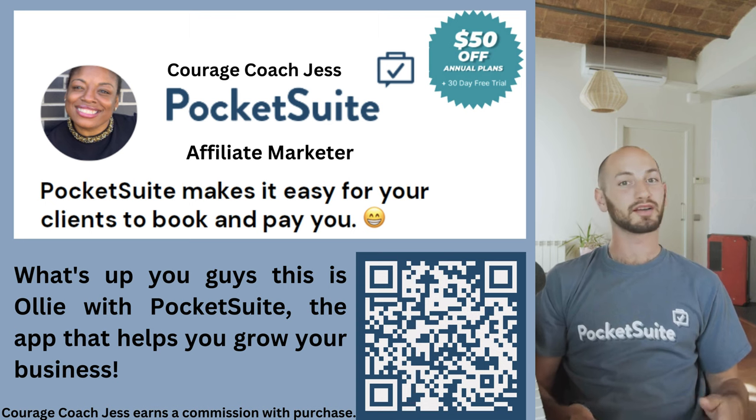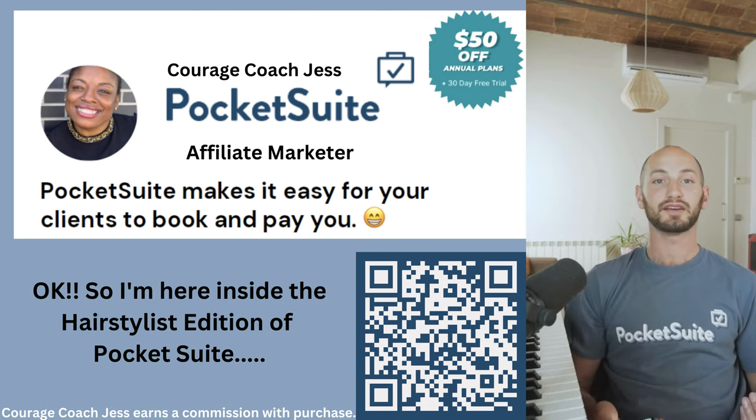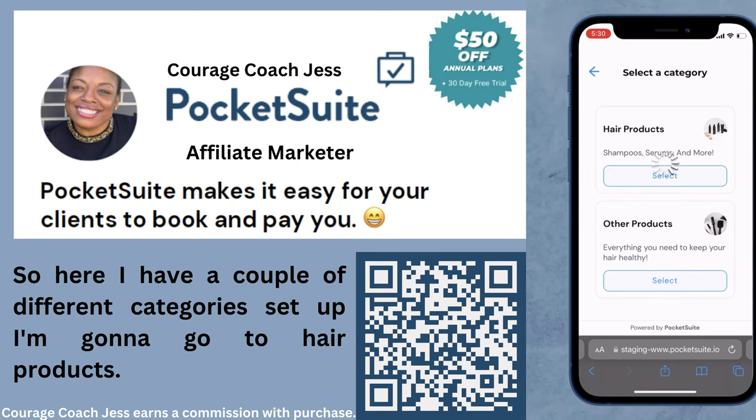What's up you guys, this is Oli with PocketSuite, the app that helps you grow your business. I'm here inside the hairstylist edition of PocketSuite, where I have a couple of different categories set up.